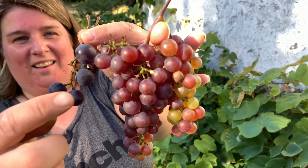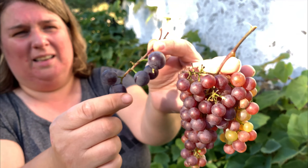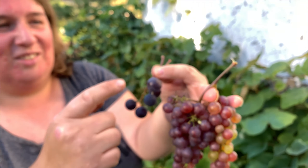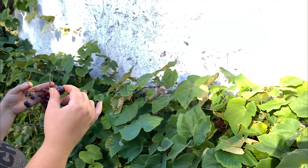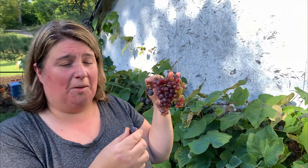We have some grapes and I'm so excited. As you can see, we got two different types. These are beautiful and they are called a Somerset grape, and I believe these are Fredonia. Look at them — as you can see behind me, we planted these I want to say like three or four years ago, so we're getting a lot of grapes off of them. The wasps are eating a lot too though.